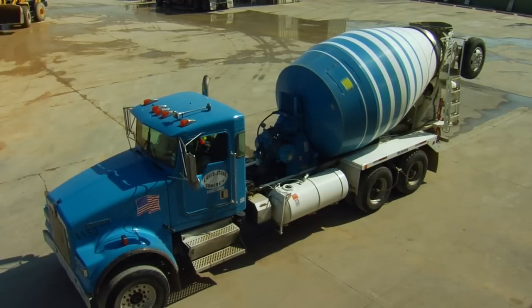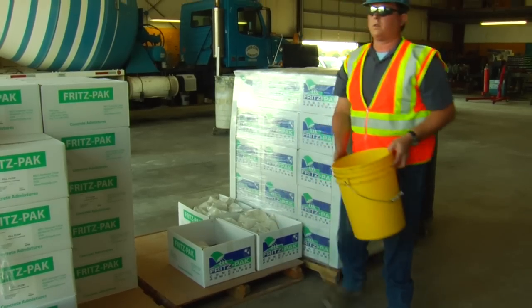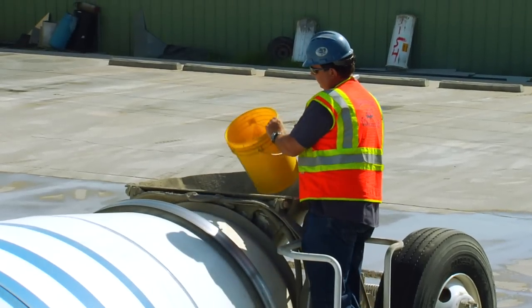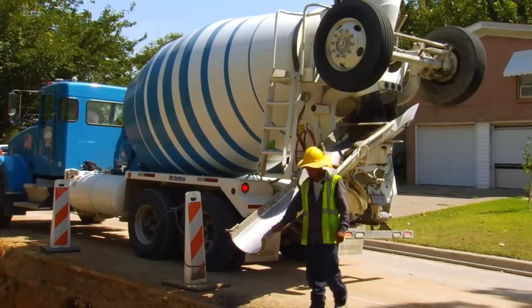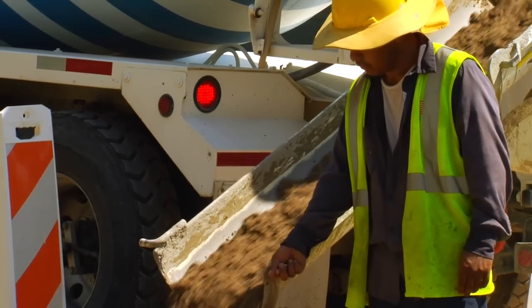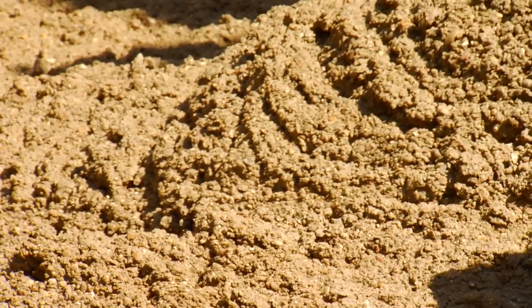We've pre-dosed five-gallon pails, ready to throw into a truck ahead of time. The driver simply dumps the contents in the hopper and he's ready to go. The product gives us great, stable air contents in our CLSM material — it's very consistent, we get good flowability, no segregation, and no settlement. It's worked great for us — the performance is fantastic.